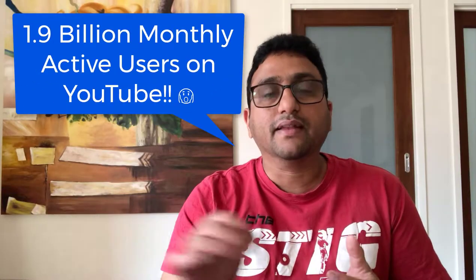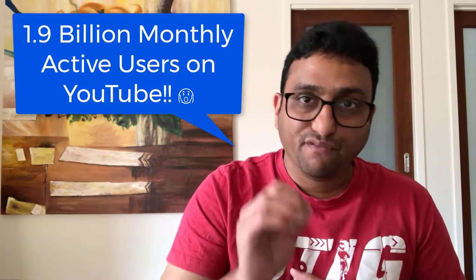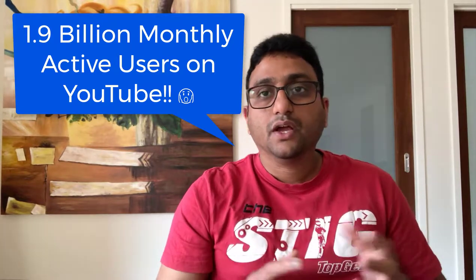Looking at some stats on video consumption: YouTube is very prevalent and is actually the second largest search engine. According to recent stats, there are 1.9 billion — that's billion, not million — active monthly users on YouTube. And according to a recent Cisco survey, 80% of internet traffic will be video content by 2021.